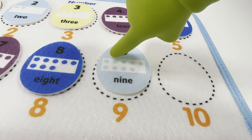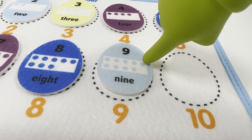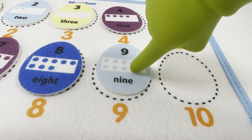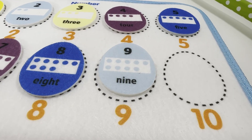One, two, three, four, five, six, seven, eight, and nine. Nine blue dots for number nine blue egg.